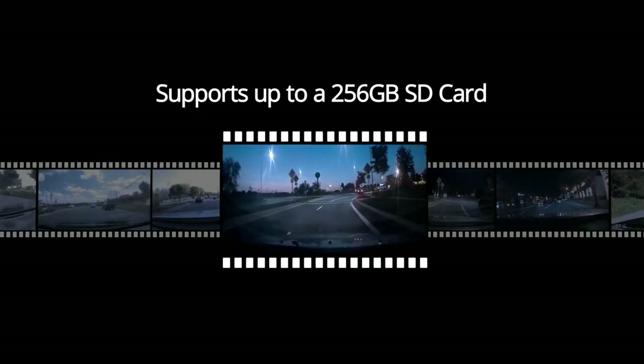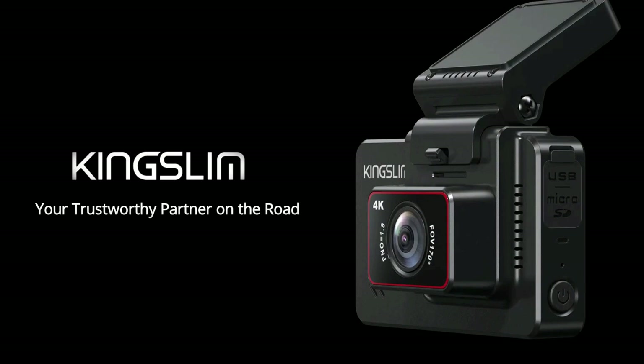Combined with a loop recording function so you never lose crucial evidence, the Kingslim provides 24-hour protection for your car.